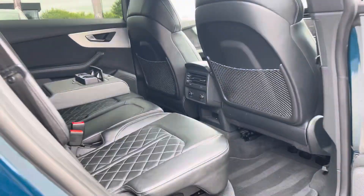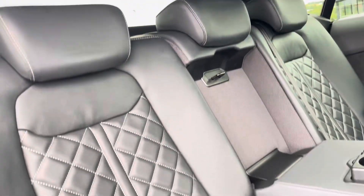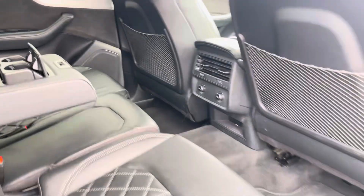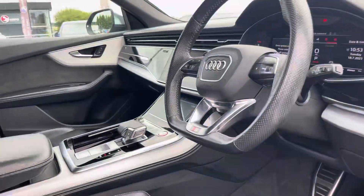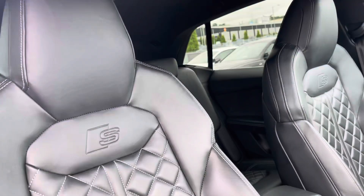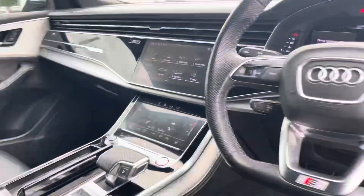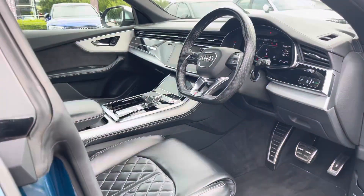Moving inside the car and taking a look at the rear interior, we have the full leather upholstered seats with white stitching, as well as the fold-down armrests with cup holders and Isofix mounting points. Moving to the front of the car, its contemporary design is furthered with the S-Logo embossed front sport seats, the Audi MMI, and the flat-bottom 3-spoke multifunctional steering wheel.